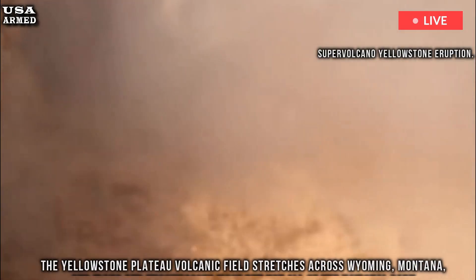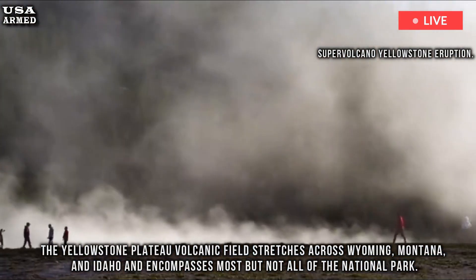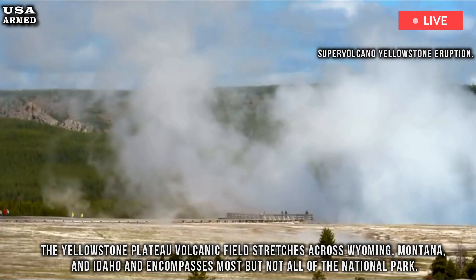The Yellowstone Plateau volcanic field stretches across Wyoming, Montana, and Idaho, and encompasses most but not all of the national park.